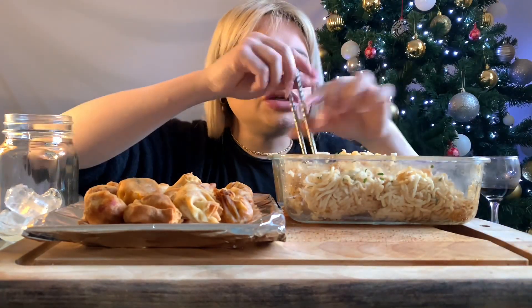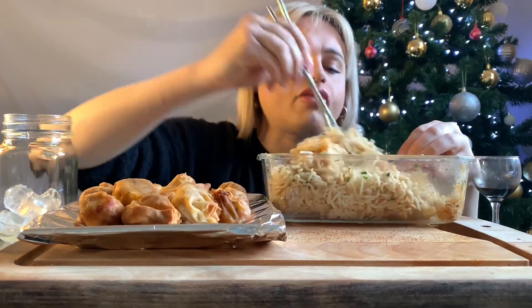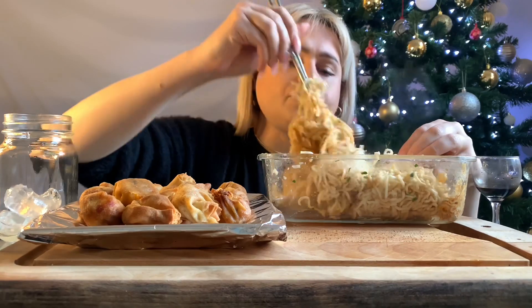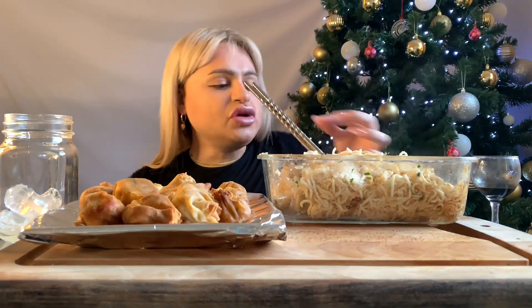Have I got all the cheese bits out? Oh yeah. Noodles are so filling.